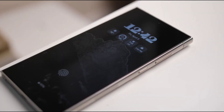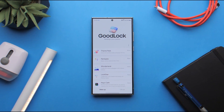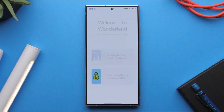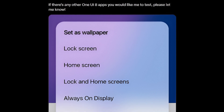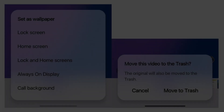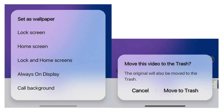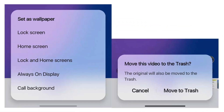So grab your coffee or your snack, because we've got a lot to talk about. First up, one of the biggest things catching everyone's eye is the new blur aesthetics. And no, it's not just some random visual tweak. Samsung is completely changing how dialog boxes look. Instead of the usual solid backgrounds that just switch between light and dark modes, One UI 8 is introducing a high-density blur effect.